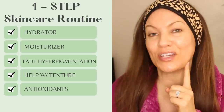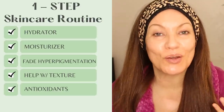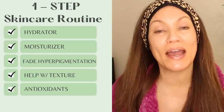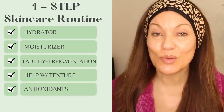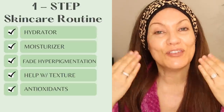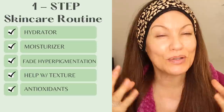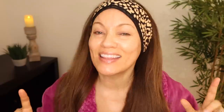In doing this one simple step, I'm still able to add loads of hydration to my skin and really good moisturization. If you deal with any hyperpigmentation or texture, this one step can address that as well. It can also lightly conceal a little bit of excess pigmentation, and it will help provide UV protection.